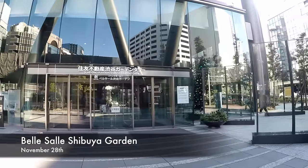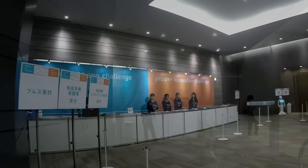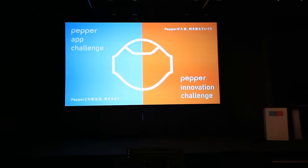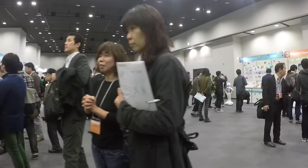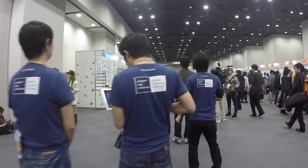How can Pepper help companies? That's the question SoftBank asks developers during the Innovation Challenge. On this Saturday afternoon, 500 of them are gathered in Shibuya to discover the best projects for this year. People were able to try 10 apps from the Challenge, and we decided to introduce you to four of them.